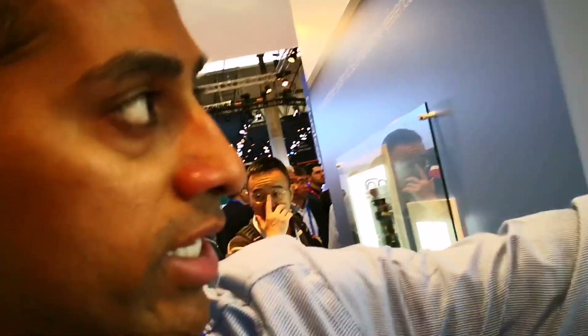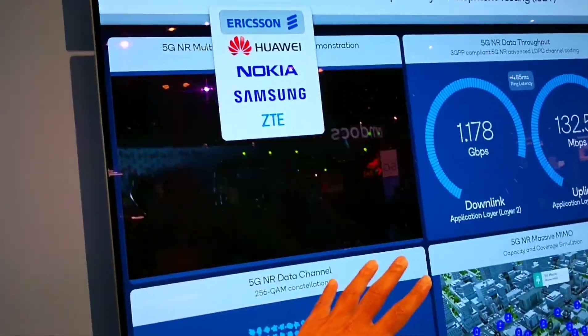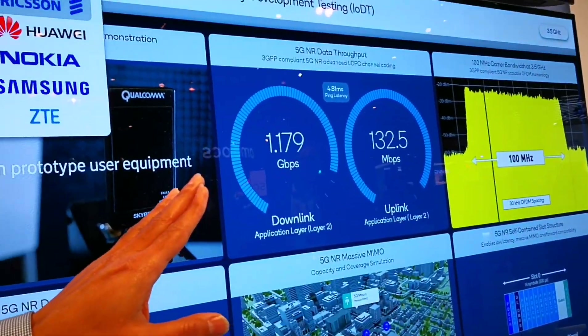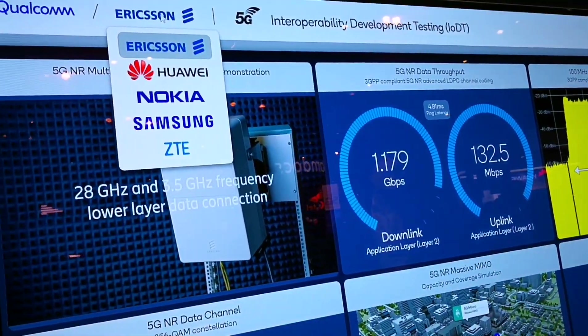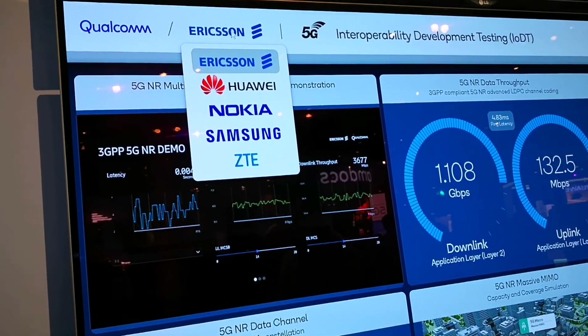What you're seeing here is for Ericsson — this is where we have made the most progress. You can see we have both downlink and uplink, and these metrics are actually coming live from Kista in Sweden. We can achieve more than almost 1.2 gigabits per second on the downlink, based on 100 MHz, 256 QAM, and 4x4 MIMO.